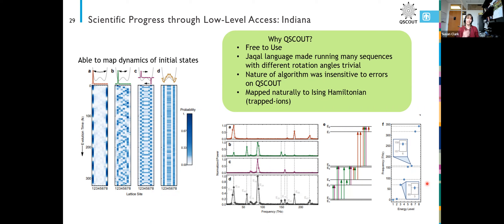Why was QScout a good fit for this? One, it's free to use. Indiana University was able to try lots of different things to figure out what was actually going to work. The Jackal language, the way we had it running, made running this exact same sequence but with different angles somewhat a trivial thing for them to do. The nature of their algorithm was also insensitive to the types of errors we were seeing on QScout.